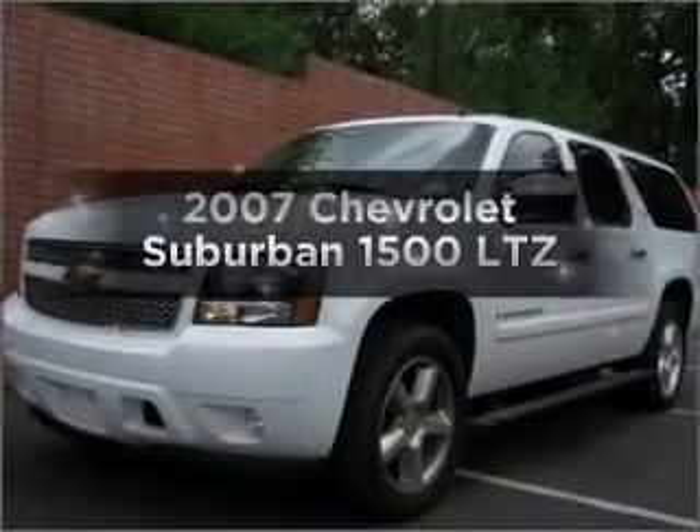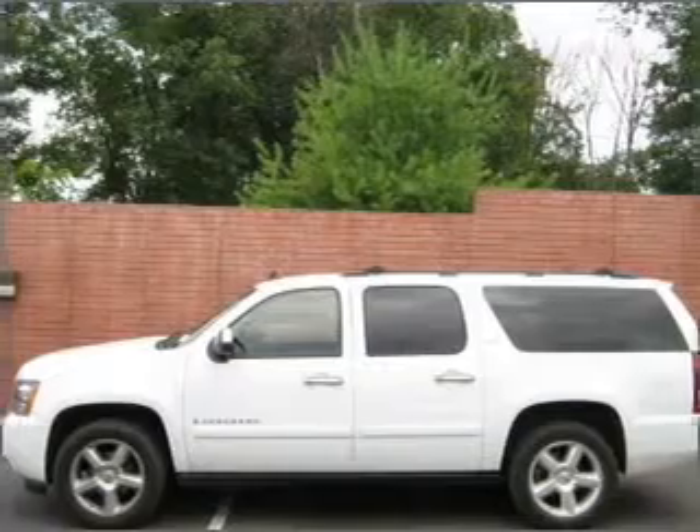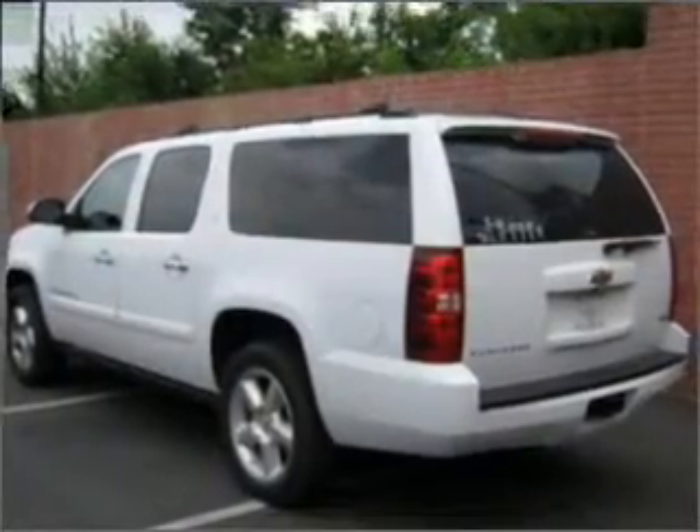Presenting the 2007 Chevrolet Suburban — travel the roads in style and comfort in this great vehicle. With a powerful 8-cylinder engine connected to a smooth shifting automatic transmission.